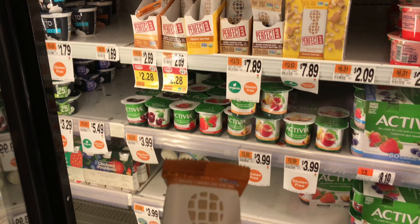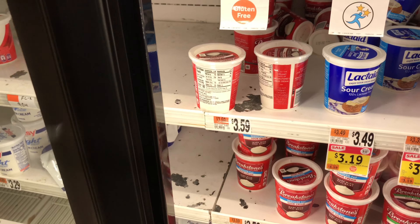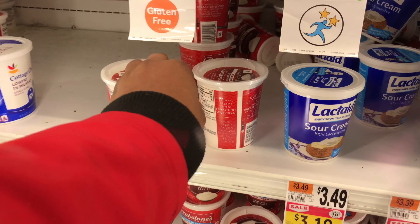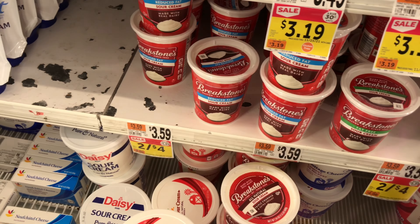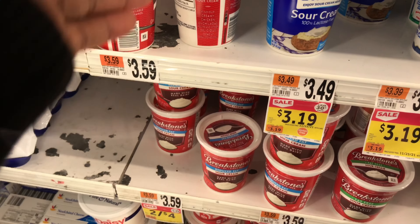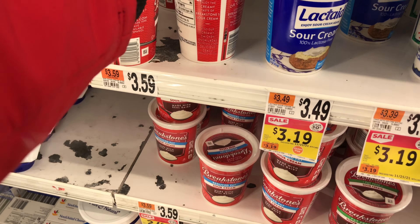My next deal is on Breakstone sour cream. This week they are two for $4, so $2 each. We have an Ibotta rebate for 75 cents back on one, making them just $1.25 each.